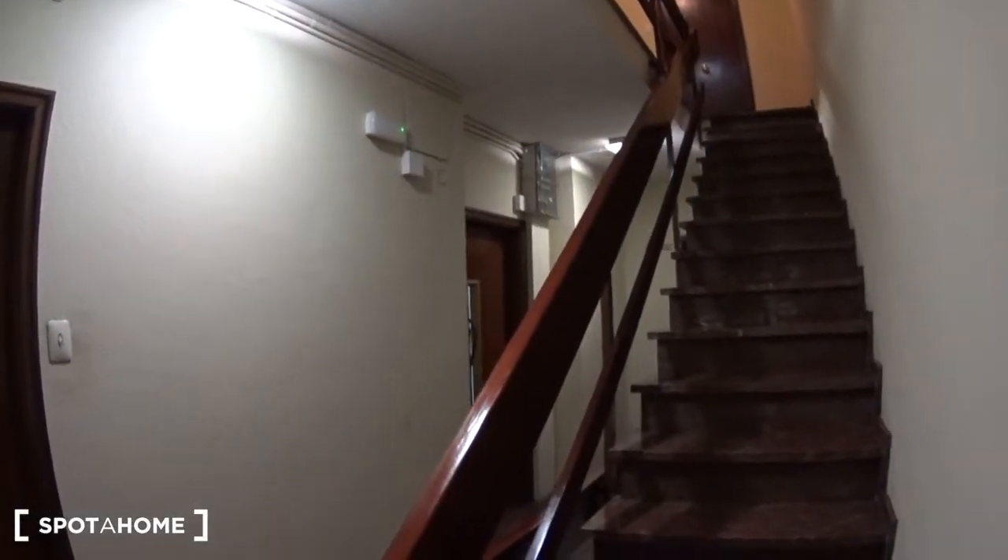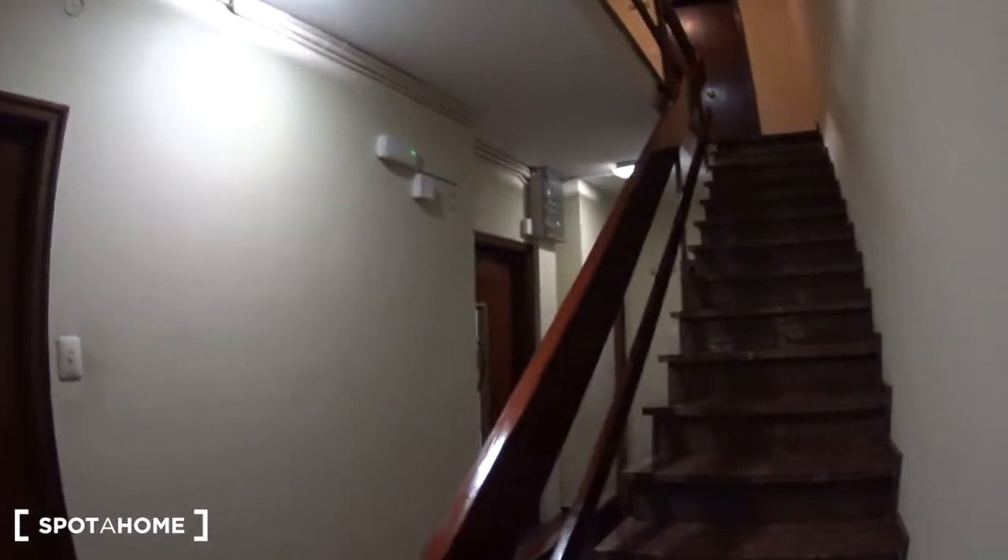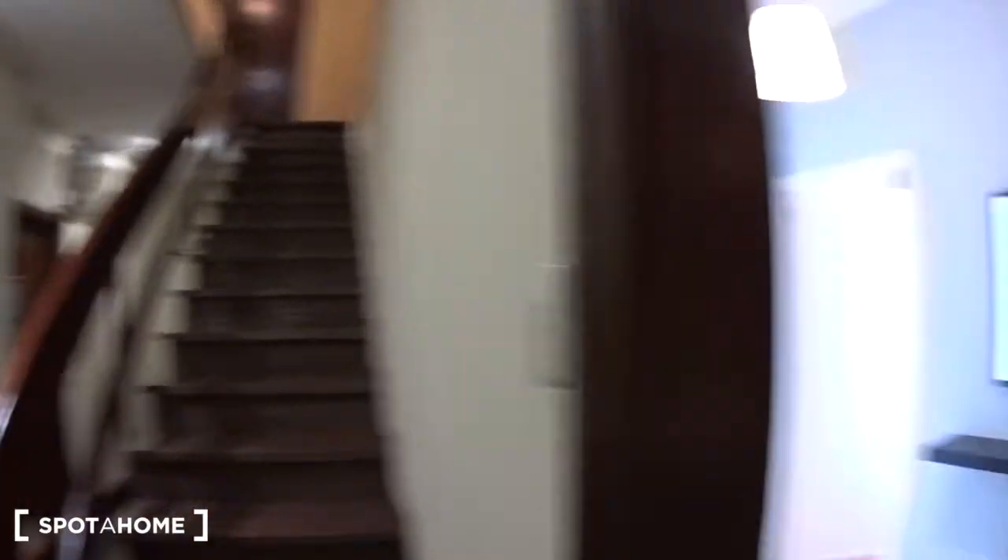The apartment has three bedrooms, two bathrooms, a kitchen, a living room — it's a really cool apartment. And you also have a balcony here. The apartment is on the fourth floor of the building; you can see the elevator just here, and of course you have the stairs. And this is the entrance of the apartment.